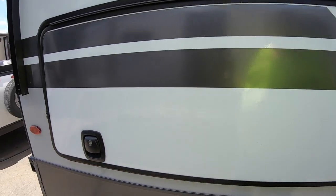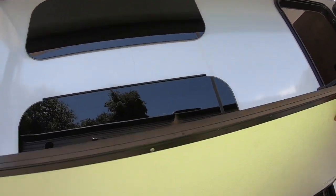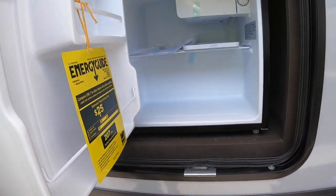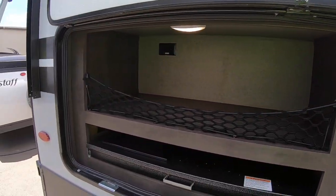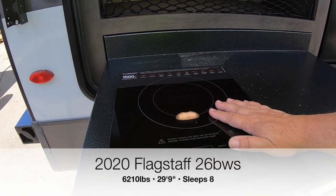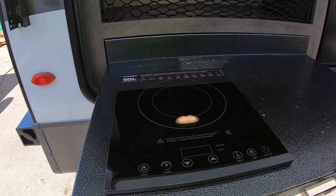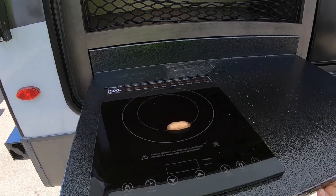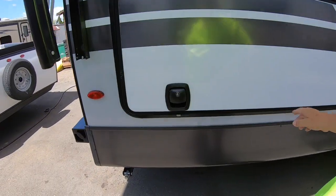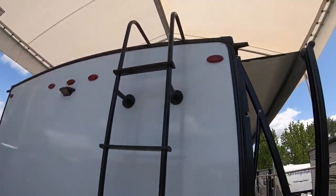Here's an outdoor kitchen - you get a medicine cabinet for mom and dad, and this metal pull-out tray has an induction cooktop. This works when you have 110-power hooked up to the trailer, and any pot that's magnetic can be used with it. Take the pot off and immediately it shuts itself off - pretty slick. There's also a ladder to the roof because it's a fully walkable roof.